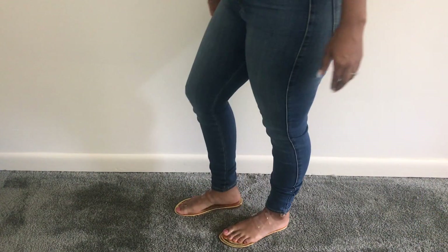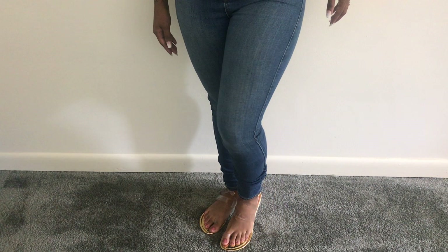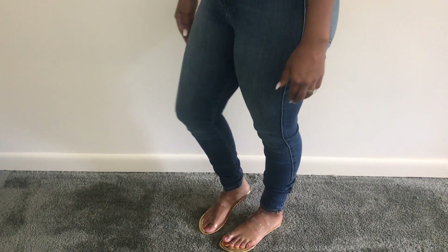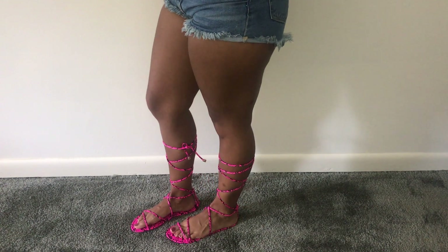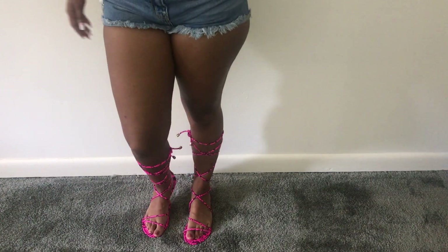I got these clear toe ring sandals because they basically replace your transparent heels — they go from day to night, perfect — and they were only $30. I got these lace-up gladiators and I contemplated about getting them because normally the laces fall down, but I haven't had any problems. They were only $35, which is a great price, and the quality is great.